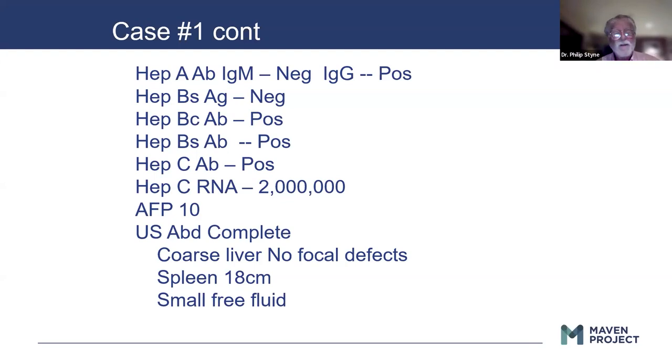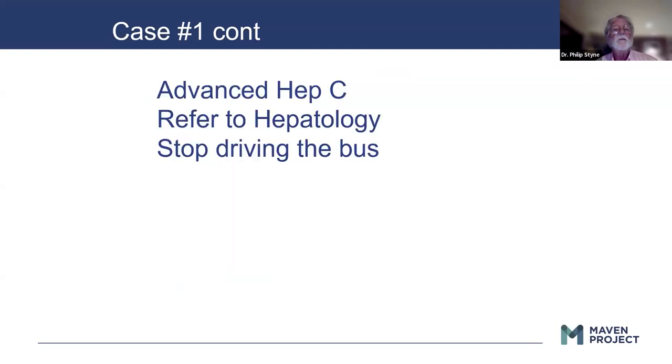Here we have a guy who's driving a bus and is at high risk of having encephalopathy. This is somebody who needs to see a hepatologist. We think he has advanced hepatitis C — refer to hepatology, stop driving the bus.